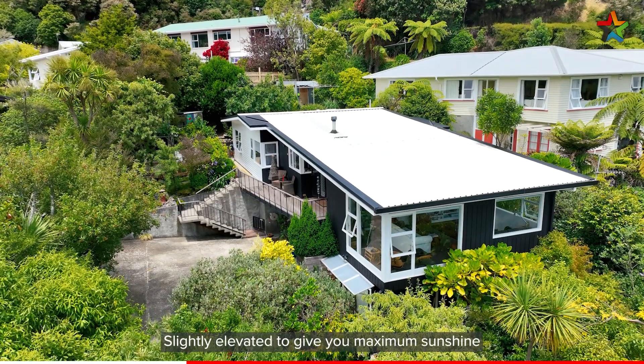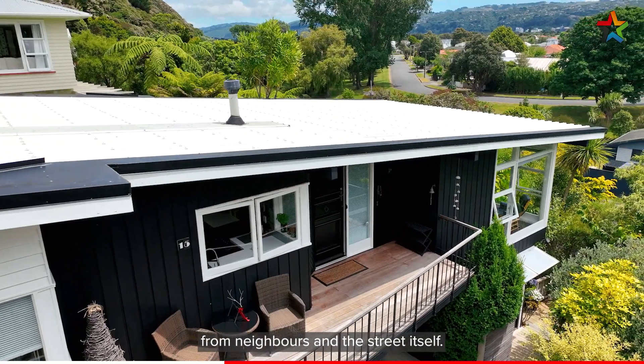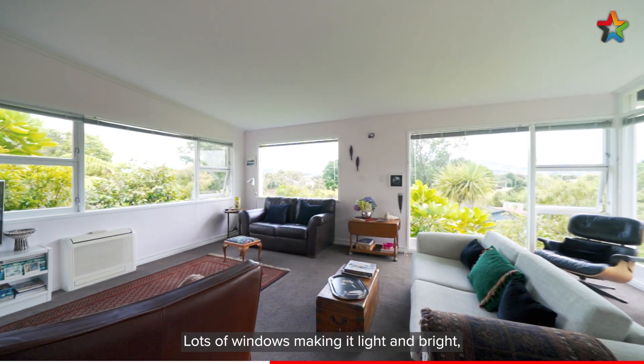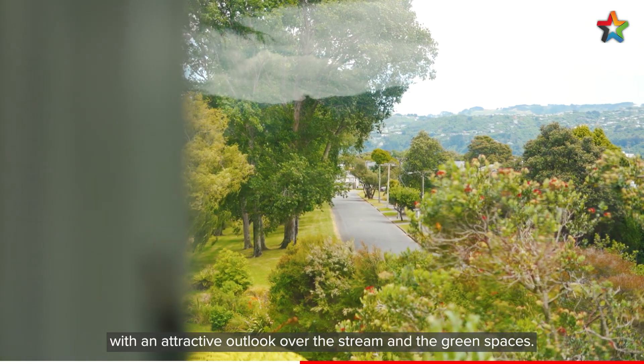Slightly elevated to give you maximum sunshine and a lovely outlook, as well as being so private from neighbours and the street itself. A most attractive living space which includes a step down from the dining to the living room, with lots of windows making it light and bright, and an attractive outlook over the stream and the green spaces.